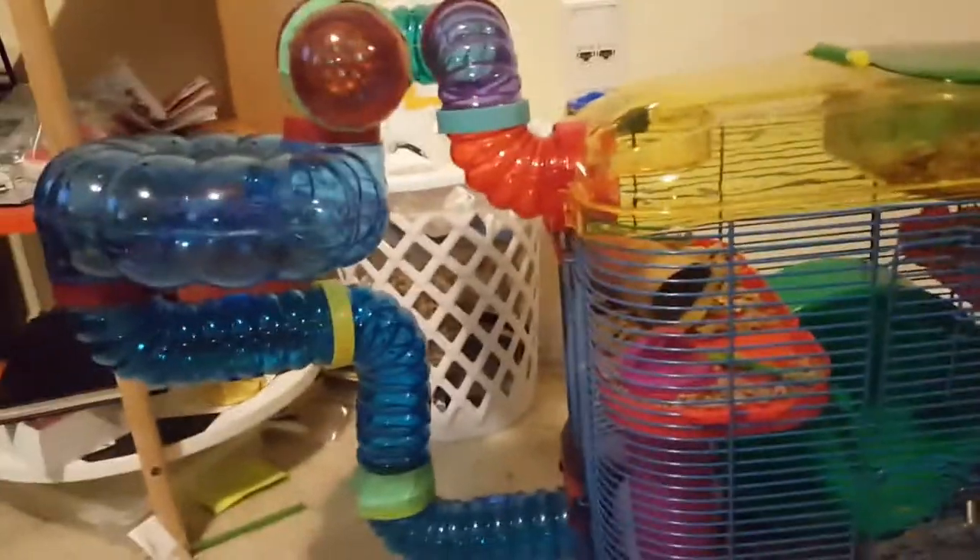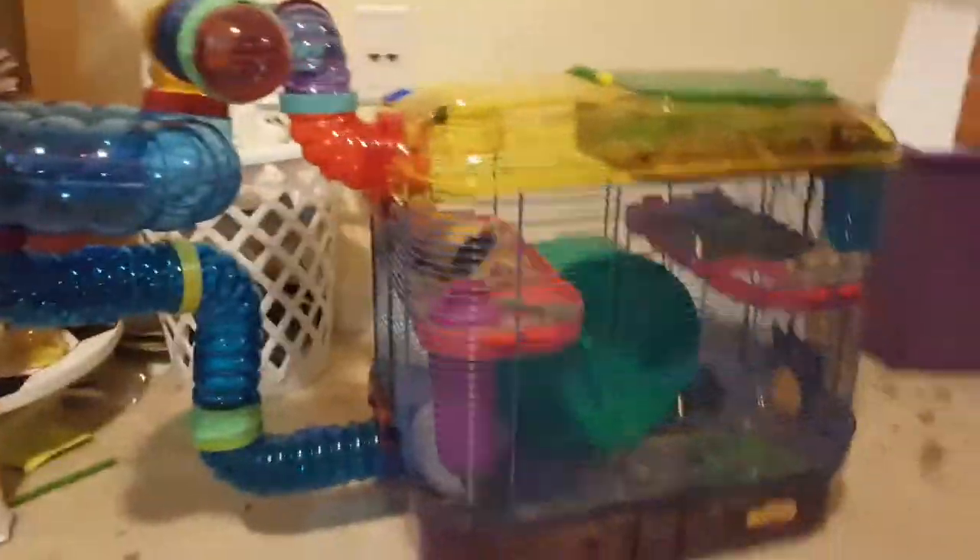Hey guys, Thomas here today with vlog number four. Welcome back to the daily vlog. I'm doing my hamster's cage tour, so without further ado, let's get right into this — take number three.